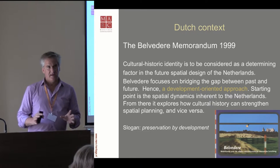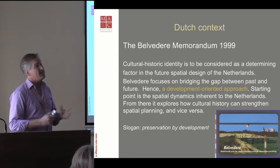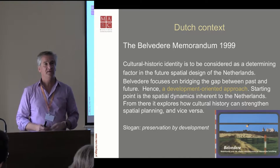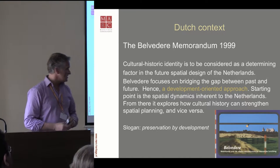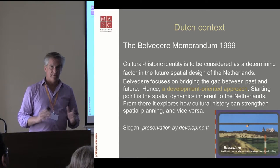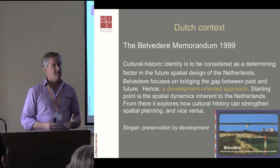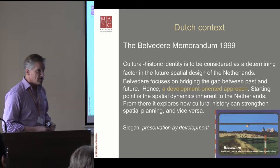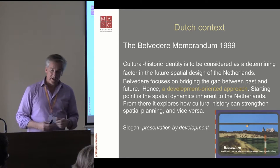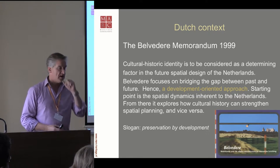In 1999, there was a policy document introduced — the Belvédère. This policy document had a 10-year period with a large sum of money, millions, that went into it. Municipalities, but also architects, landscape architects, and museum sites could apply for a grant and work out some plans for visualization, reconstruction, or any other form of public outreach.